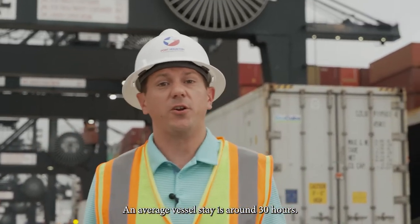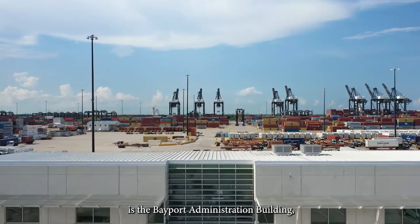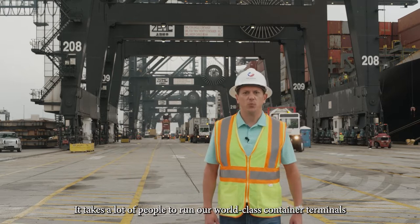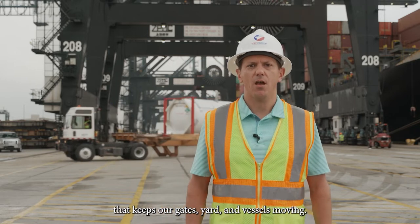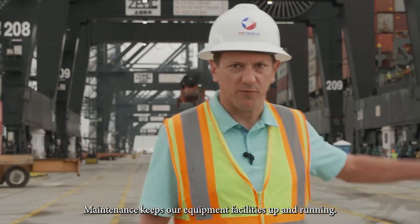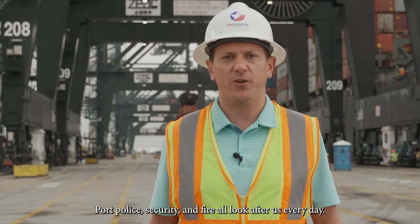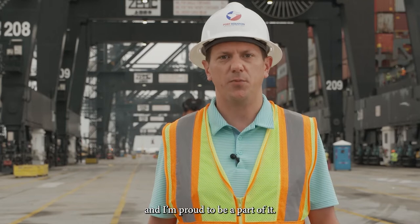At our terminals we work vessels at over 30 gross moves per hour per crane. The average vessel stay is around 30 hours. At Bayport, just feet away from the wharves, is the Bayport Administration Building which houses many of the people who keep this terminal running smoothly. It takes a lot of people to run our world-class container terminals. Our team includes the ops staff that keeps our gates, yard and vessels moving. Our partners in the ILA execute the work each day. Maintenance keeps our equipment and facilities up and running while our IT professionals keep our systems up and data flowing. Port police, security and fire all look after us every day. Each team member is a key part of the puzzle to keep this efficient machine moving and I'm proud to be a part of it.